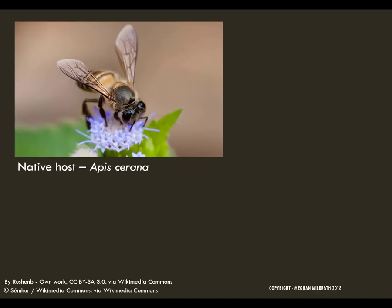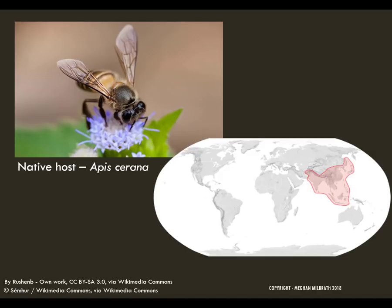Varroa destructor was originally found on the eastern honeybee, Apis cerana, a totally different species native to Asia. Beekeepers started to bring our honeybee, the western honeybee Apis mellifera, to the places where the eastern honeybee lived, and the varroa quickly jumped onto these new hives. The biology of the two honeybee species is similar enough that the varroa could thrive in its new host. However, while Apis cerana has some natural checks for the varroa population due to its biology, Apis mellifera does not have those checks. So varroa is a normal-type pest in the eastern honeybee but goes out of control in the western honeybee.